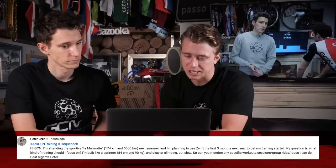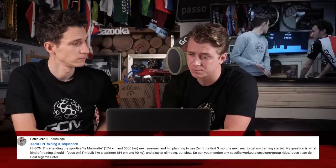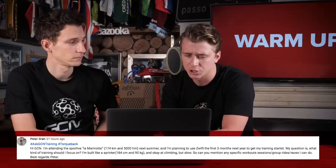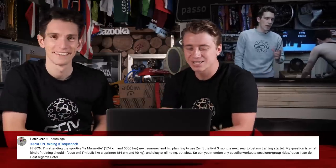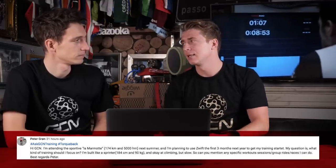Let's crack on with the first question. We've got a question coming in from Peter Gron. 'Hi GCN, I'm attending the sportive La Marmotte next summer and I'm planning to use Zwift for the first three months next year to get my training started. My question is, what kind of training should I focus on? I'm built like a sprinter — like Chris Opie or John Travolta — not like you, and okay at climbing but slow. Can you mention any specific workouts, sessions, group rides, or races that I can do?'